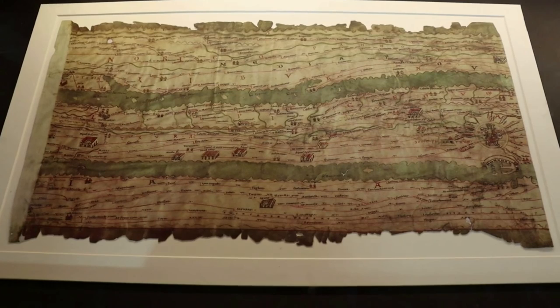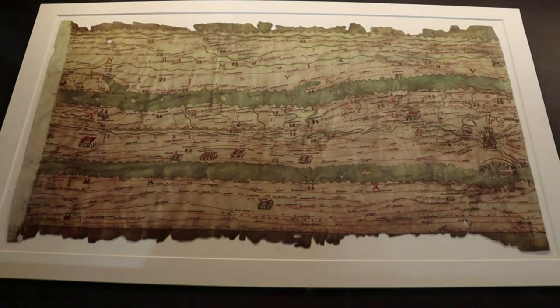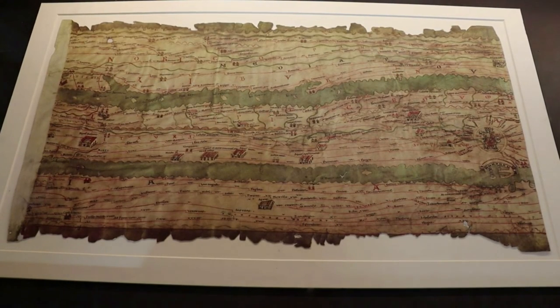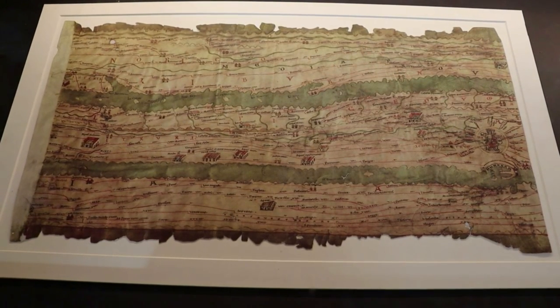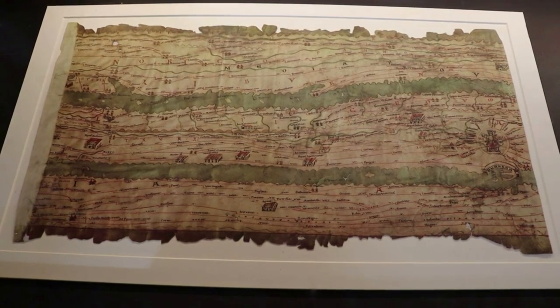This manuscript is one of the only surviving roadmaps of antiquity, made in the form of a copy around 1200, but that's still pretty old. This section shows Rome at the bottom right edge, and Vindobona at the top left — that city is now called Vienna.